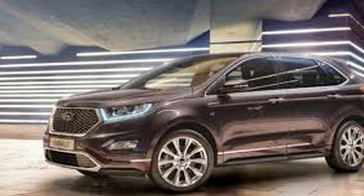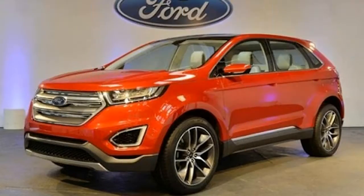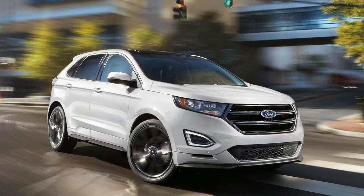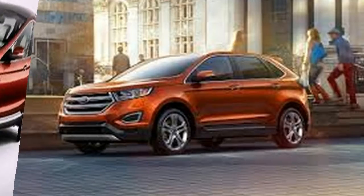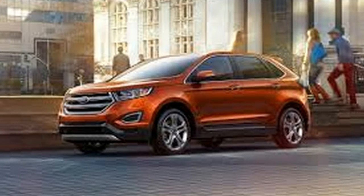The base turbocharged four-cylinder motor sips fuel, yet it's the fire-breathing twin-turbo V6 in the Sport trim that will get a speed devil's heartbeat racing. The Edge's distinctive exterior and extensive options list let buyers easily equip it to address their needs.